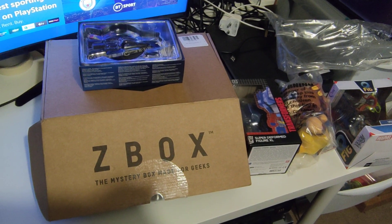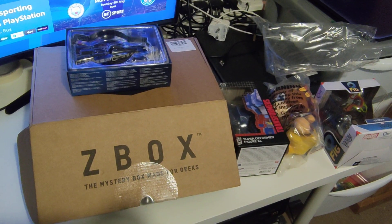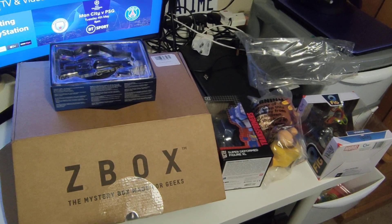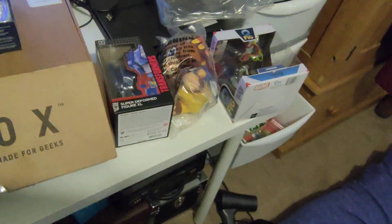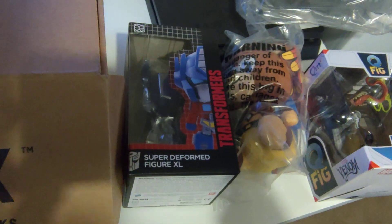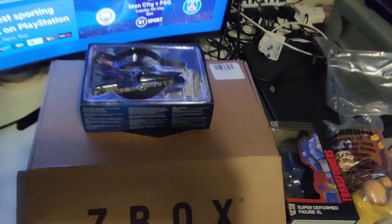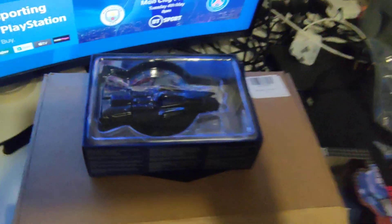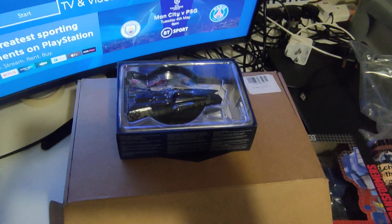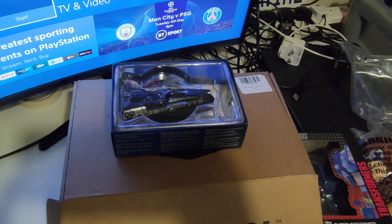I think next month will be the last one — I have actually cancelled my subscription. I will be doing some Click Crate reviews soon and some others, so keep your eyes out for them. But yeah, for this month it's not a bad box. I do like the Venom figure, and the Transformers figurines are not too bad either. But as for these Eagle Moss things — please stop. Anyway, May the 4th be with you — it's May the 4th. Enjoy your day guys, and I'll see you next time.